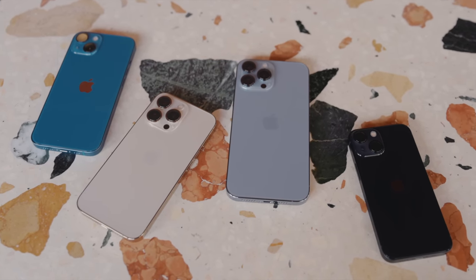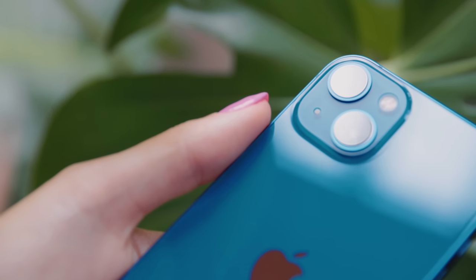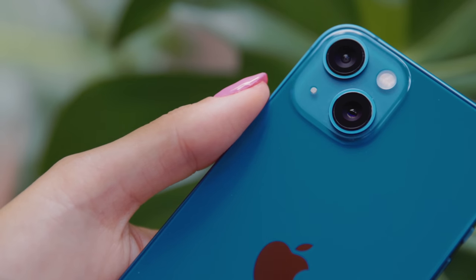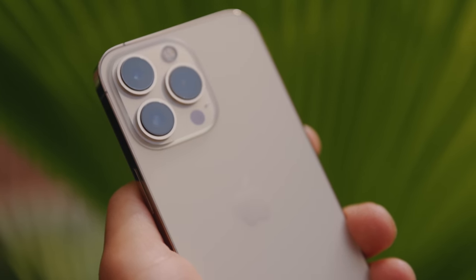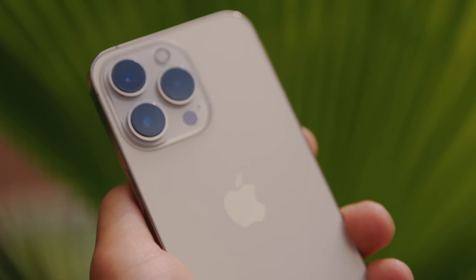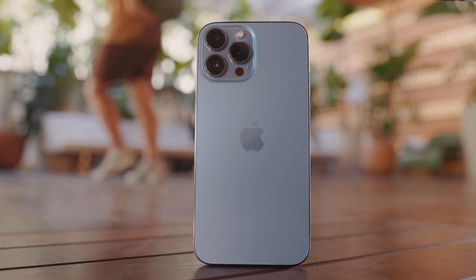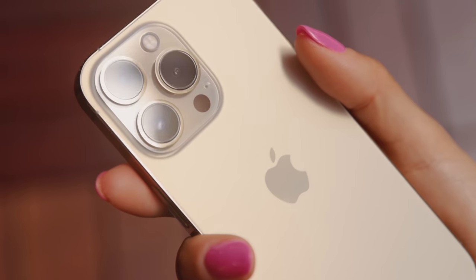It's a bit easier to explain this because now there are only two different camera systems. If you get the iPhone 13 mini or the regular 13, you've got a new wide lens and an updated ultra wide. In the iPhone 13 Pro and the 13 Pro Max, you've got that same wide angle lens, a much further updated ultra wide, and also a three-time zoom telephoto. The most important lens is always that wide angle because it's what we use all the time and it has the highest quality.